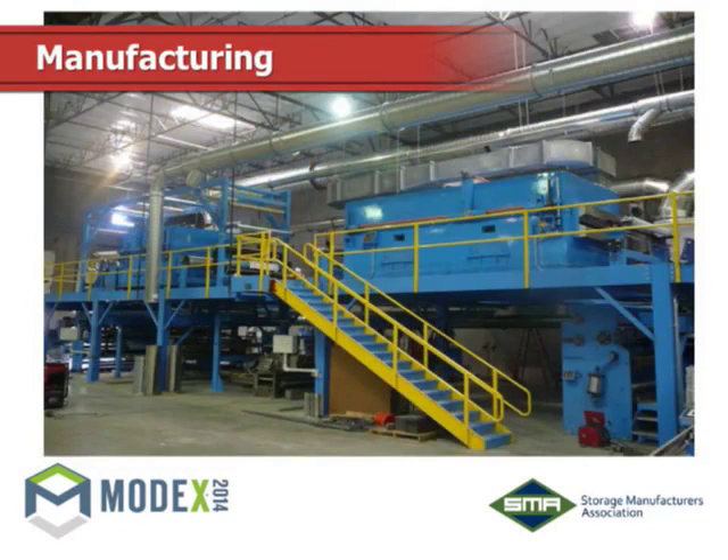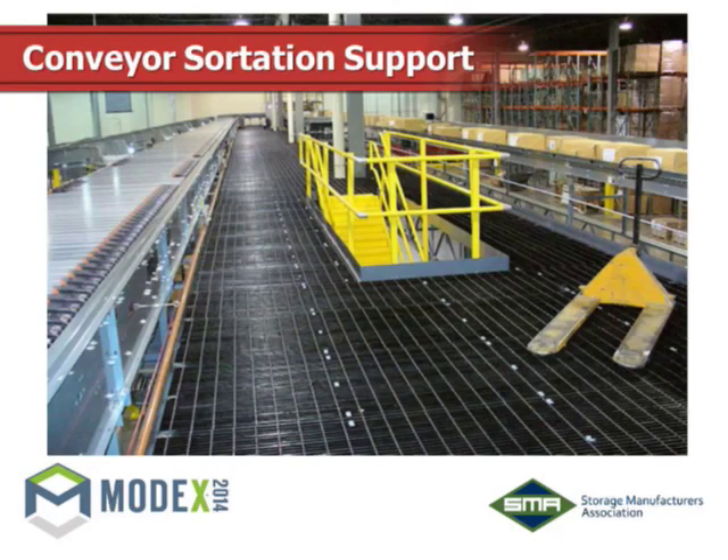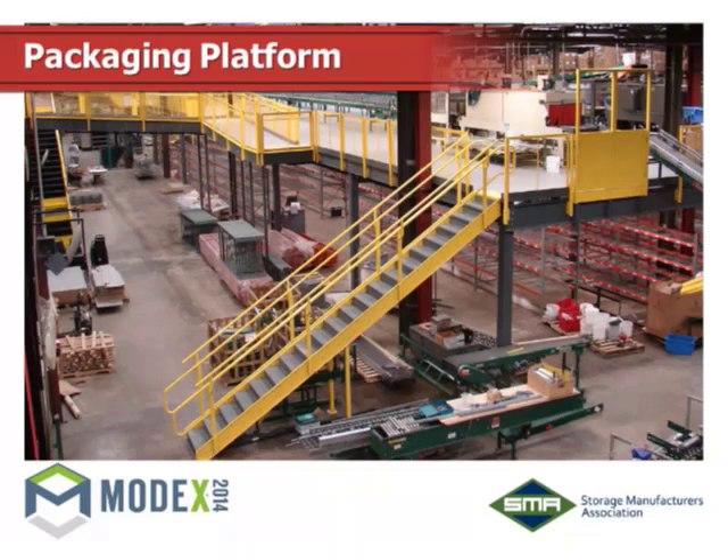Manufacturing application here — any color you want. And conveyor sortation support — the conveyor line runs right along here. This is a bar grating floor that Brian's company supplies. If the platform you're considering needs a high percent open area to allow air, sprinkler systems, sound, and air conditioning to pass through, this is an example where you can use heavy-duty bar grating. We'll get more into the specific applications in a little bit. Packaging is another good application for an elevated platform.